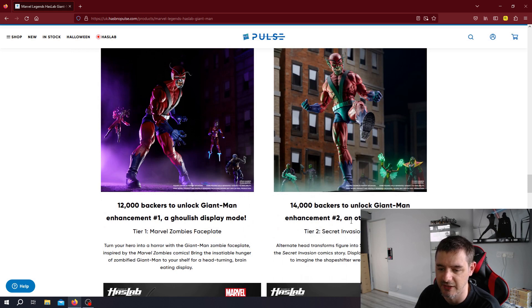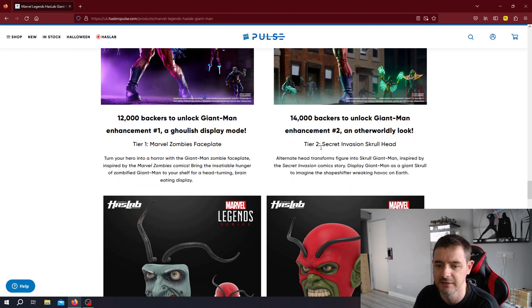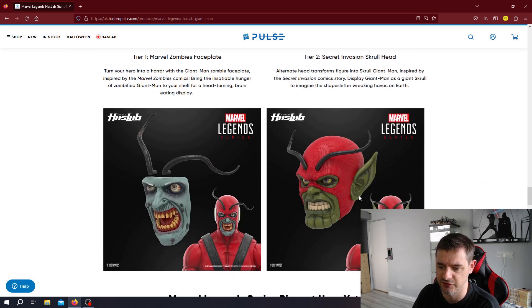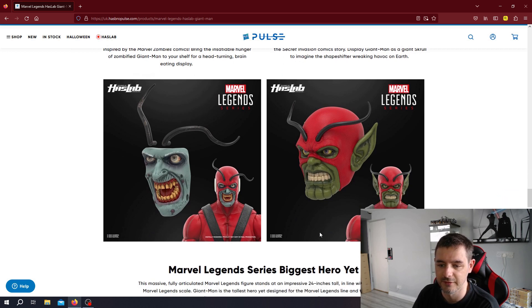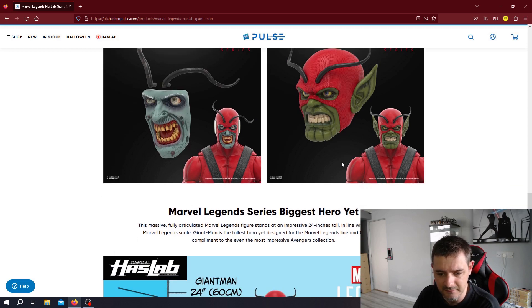At 14,000 backers, Giant Man Enhancement number two unlocks an otherworldly look — that is a Secret Invasion Skrull head. Obviously Secret Invasion didn't do great business on Disney Plus, however it is one of the all-time celebrated comic books in Marvel history. So you're going to want the Skrull version of Giant Man. If you're a massive Marvel Legends collector and you've got zombies and Skrulls, you're going to want this. I think it has every potential to reach 14,000.